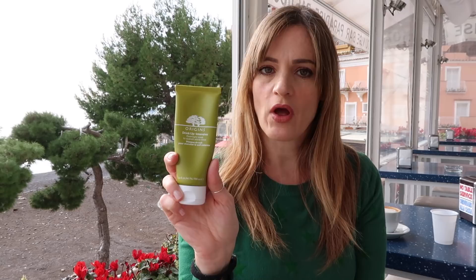First up we have the Origins Drink Up Intensive Overnight Mask. This is so worth it for the money. It's a huge tube, it lasts forever. It is a cream mask — you just rub it in like cream at night time, leave it on and that's all you have to do. You don't really have to think about it. Very good product and it smells absolutely lovely.